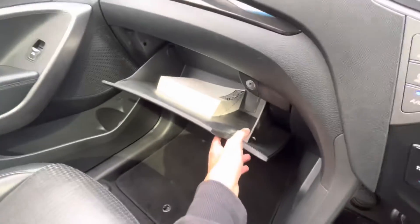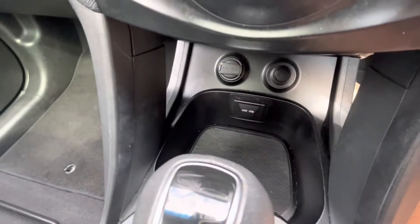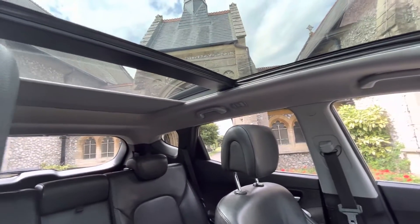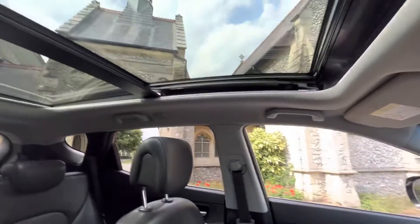There's an electronic handbrake and park assist as well. There's a big glovebox in the middle and, of course, the nav and the glovebox in there too. Media inputs are there, and we've got a blind that goes all the way across for the roof, as you can see, and the roof also slides and tilts open.